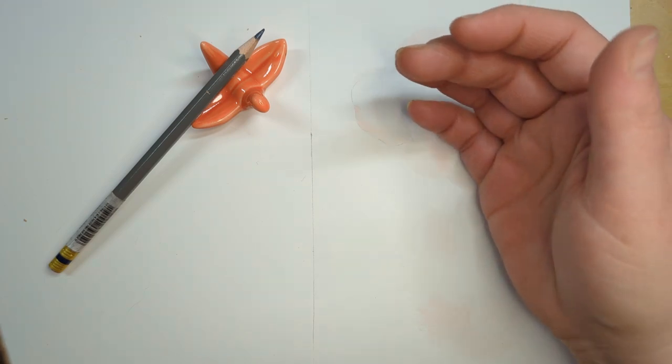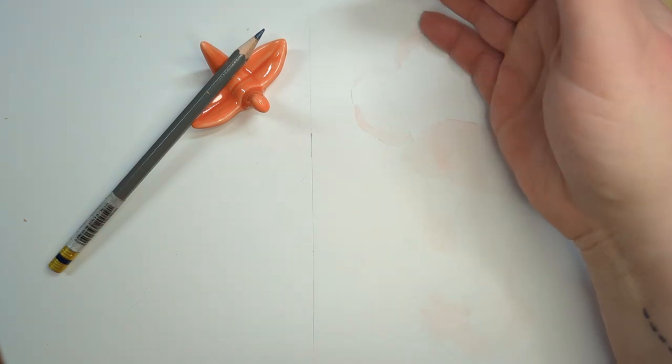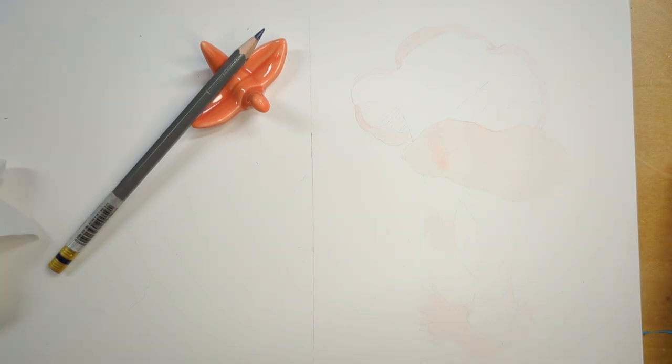I'm kind of wondering if I need to let this dry before I start messing around with it some more. We're gonna let this dry — actually, I have no patience. I don't want to let it dry. We're gonna keep going.